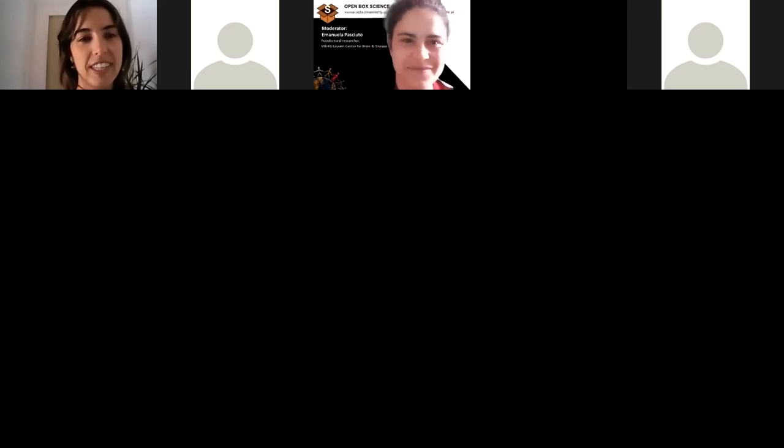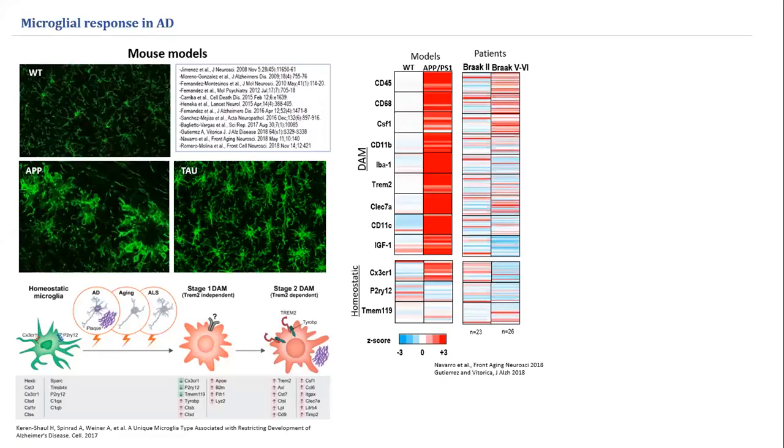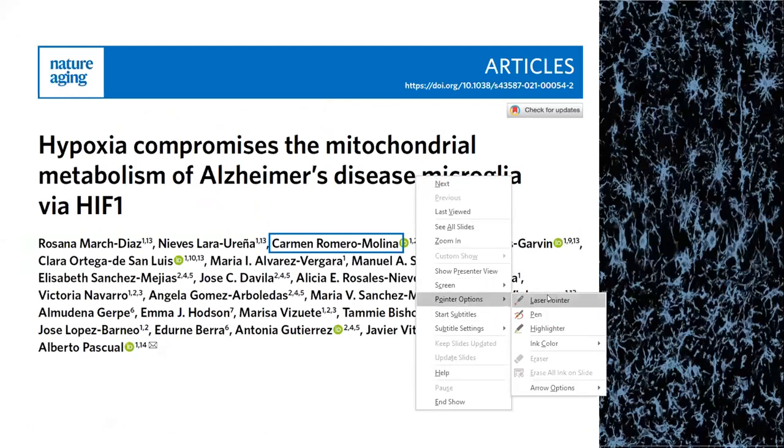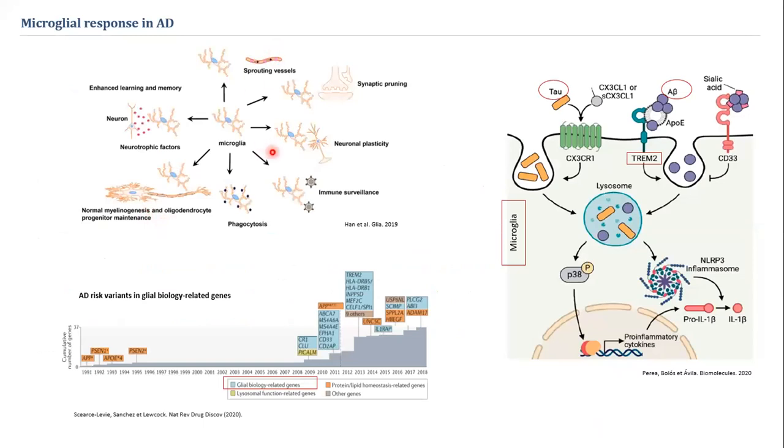Thank you very much for this very nice introduction. I will proceed to share the screen. Welcome everybody. I'm very happy to take part in this open box session. Today I'm going to talk about our paper recently published in Nature Aging.